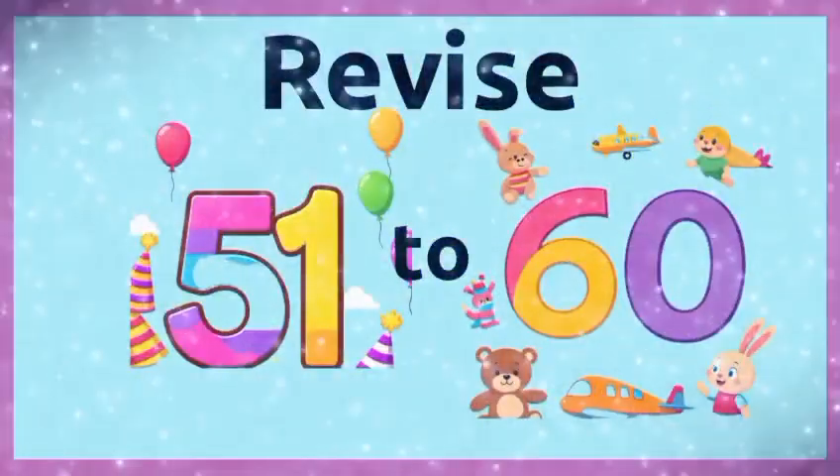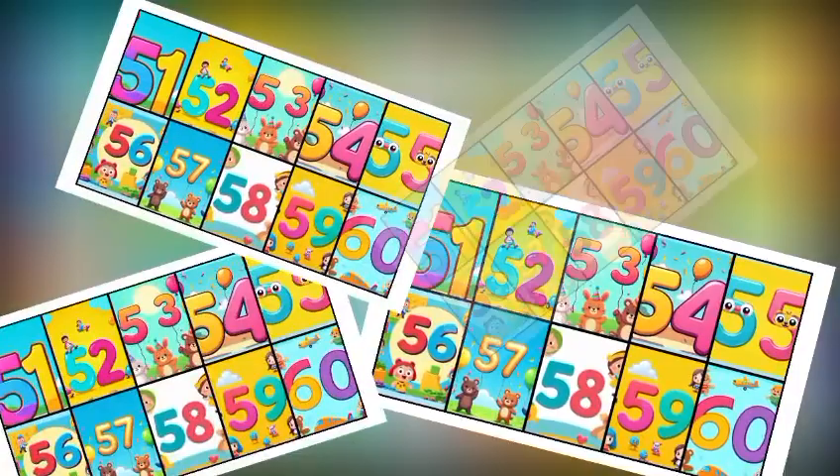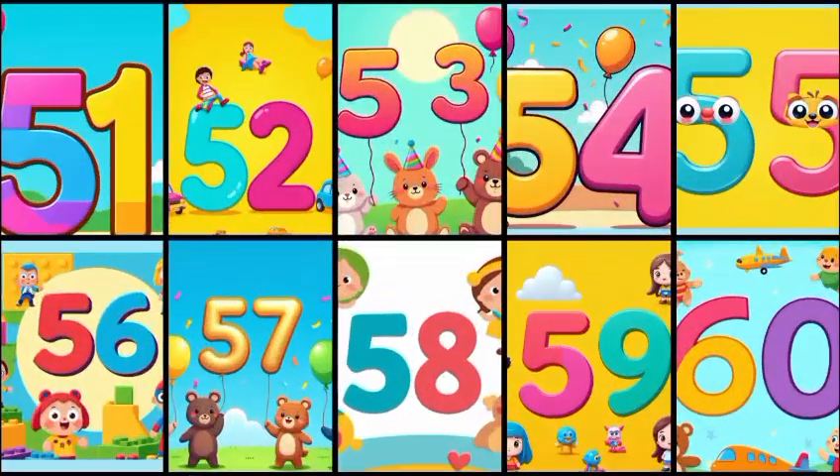Let's revise 51 to 60. 51, 52, 53, 54, 55, 56, 57, 58, 59, 60.